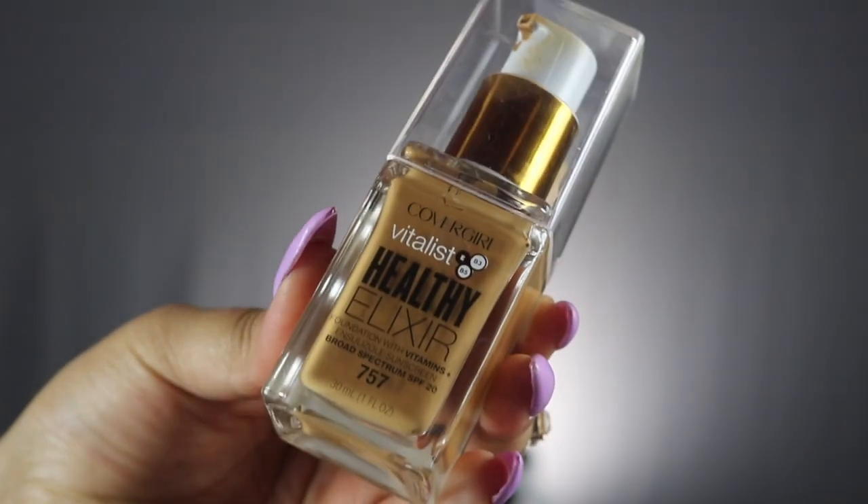Today's video is going to be a first impressions and wear test on the CoverGirl Vitalis Healthy Elixir Foundation. This is what the foundation looks like. I've been seeing this foundation going around for quite some time, but recently I saw Face Over Matter raving about it on her IG story. We wear pretty much all the same foundation shades, so I just went with hers and it was actually a perfect match.